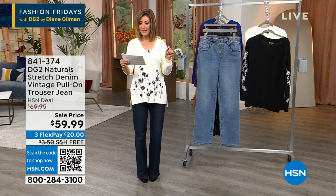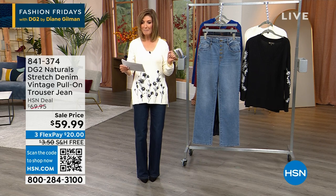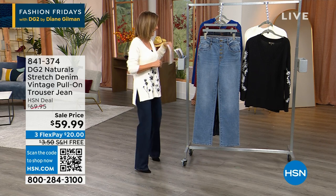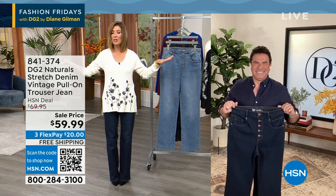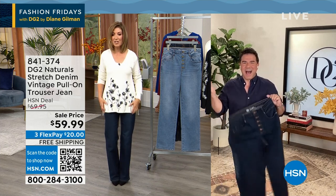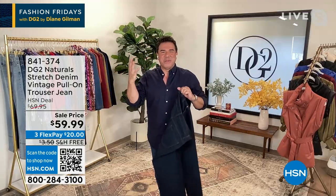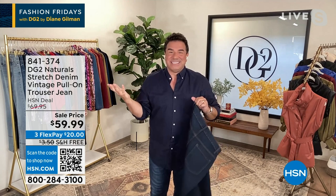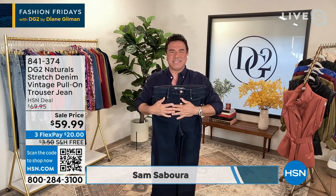These are on free shipping — I don't know why — but somebody might be doing a little secret shopping behind the scenes. Sam, are you the reason we have free shipping on these jeans tonight? Let's not even ask questions, let's just enjoy the beauty of the free shipping. Hi everyone, happy Fashion Friday. I'm so excited to be with my friend Sarah.